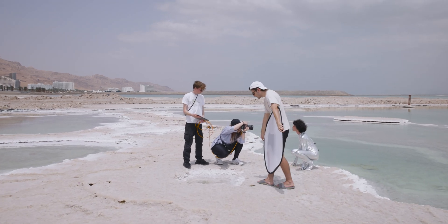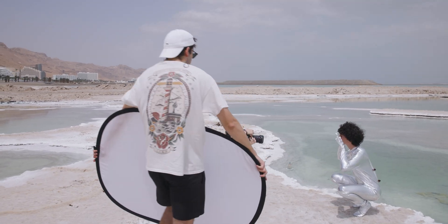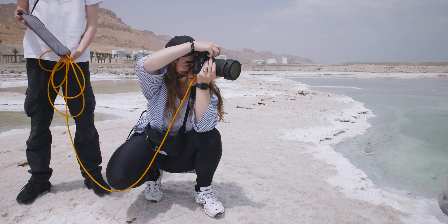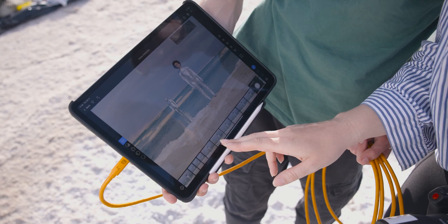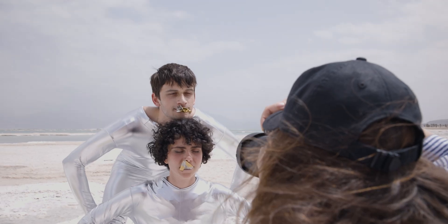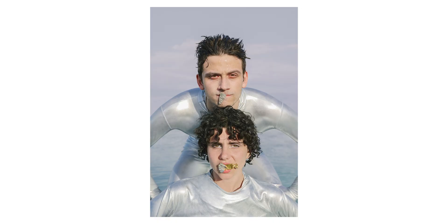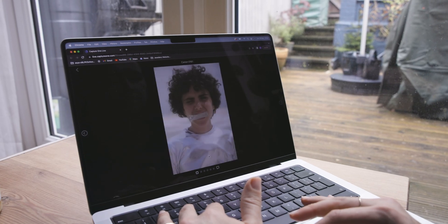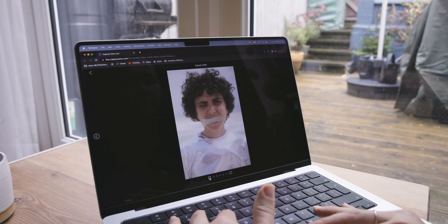I'm trying to create a dystopian, apocalyptic vibe in my images. I'm dressing my models in silver suits to protect them hypothetically from the extreme heat and pairing them with Holly's jewelry. We're collaborating with Holly remotely on this project and she will be able to see everything going on on set in real-time using the Capture One Live for iPad feature.